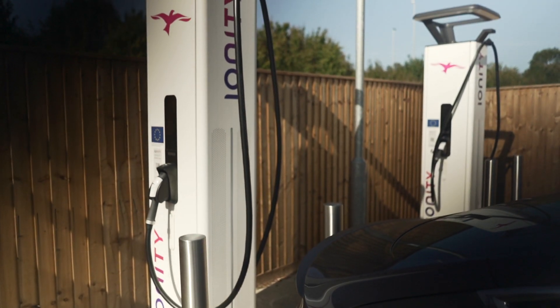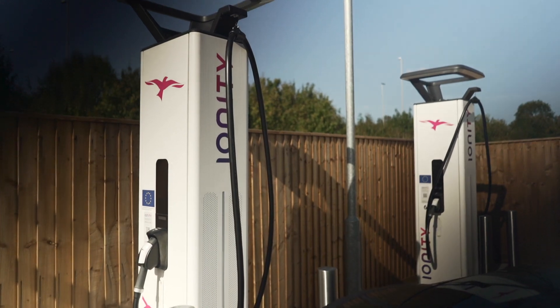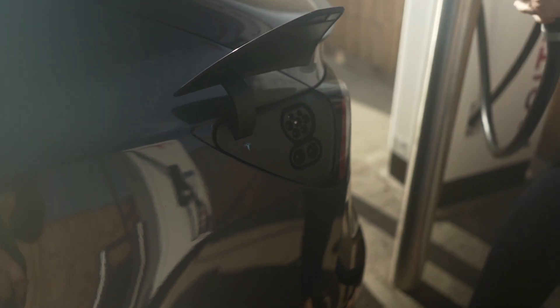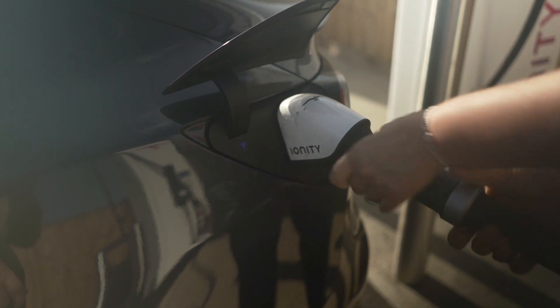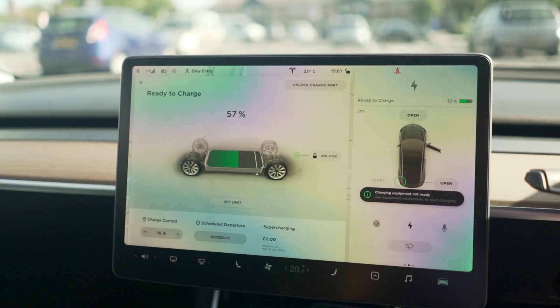So we've just dropped out to Peterborough services where they've got the Ionity chargers — the DC fast chargers — and we've just connected up to try and see whether it would charge. It connects up okay, went through all the payment options, and nothing, nada. It wouldn't charge. It gave a fault, which sort of points towards the fact that it is something to do with the CCS connection, or the two pins of the CCS connection at the bottom of the charge port.